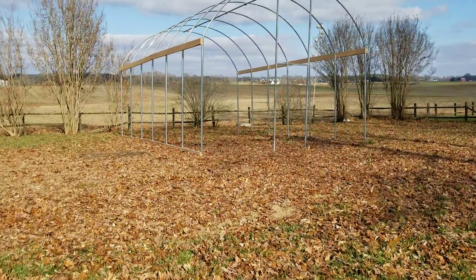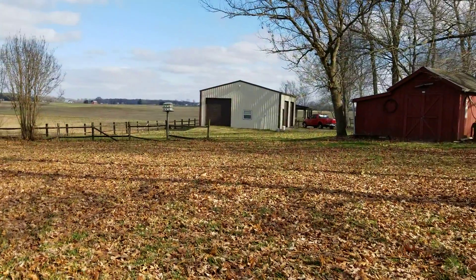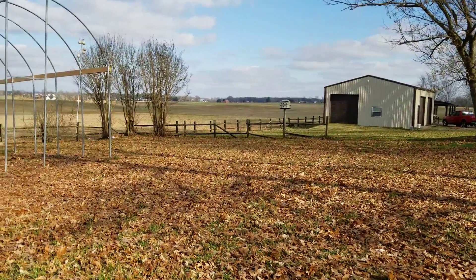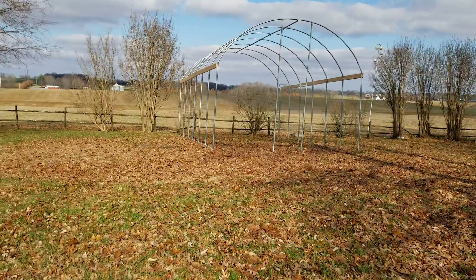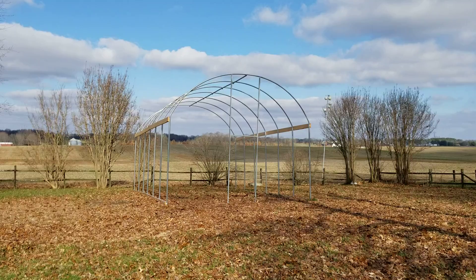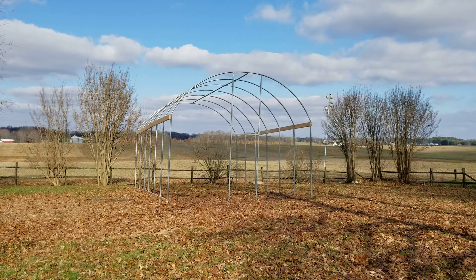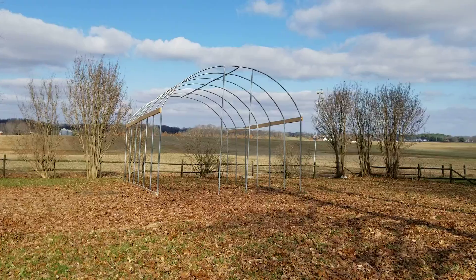You can see all the leaves and stuff down there. We've got a lot of stuff we can use for compost and that kind of thing, and hopefully it'll be worth it in the long run. But so far, this is what we have, and we'll hope to give you an update again on the progress once Jonathan gets time to do some more to it.